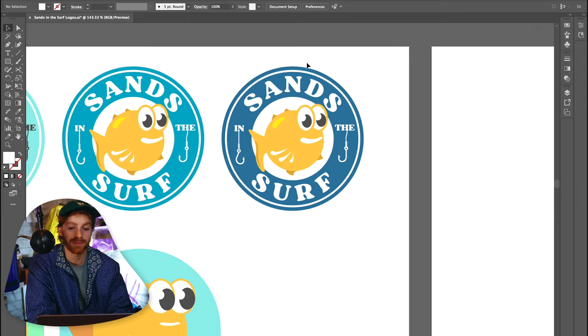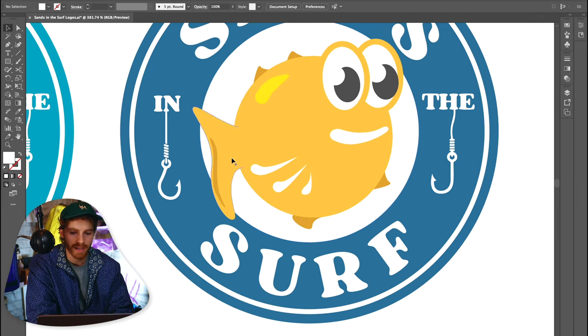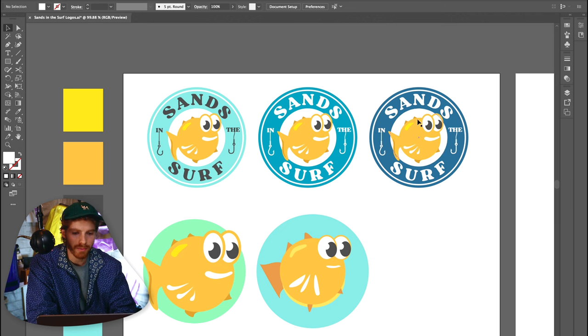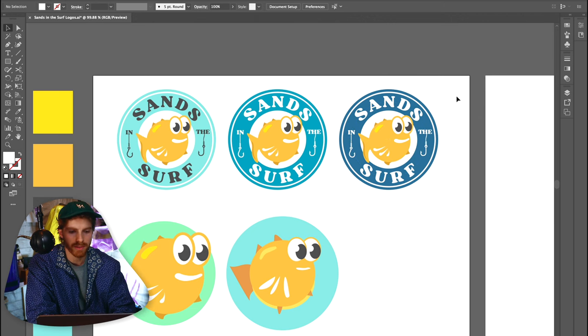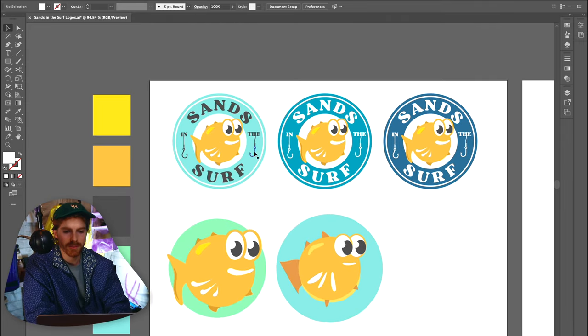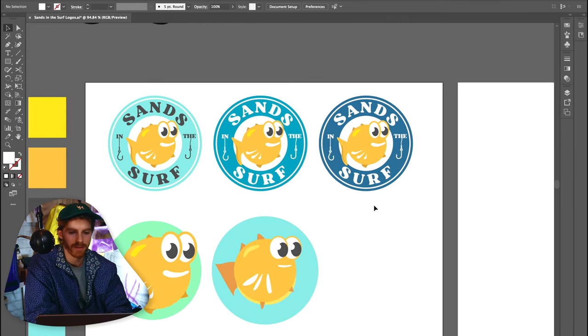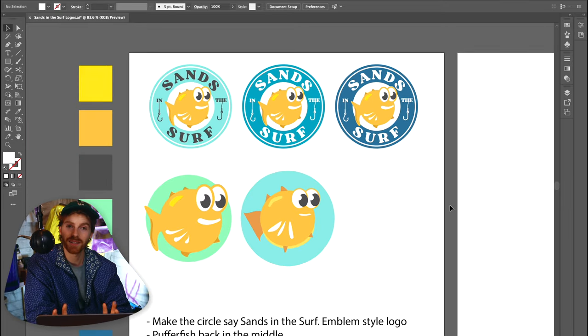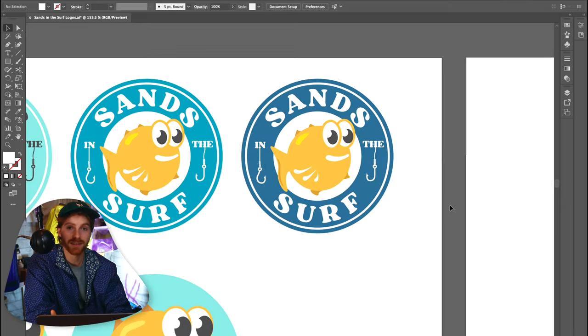I also put in these hooks coming out of the end and the V to fill in the space a little bit. I personally like the one with the most contrast — I love the blue color, it's very nautical. I've also got the inverted option and a lighter fun option in the middle. With that, I think we can call the puffer fish done — this would have been Sans in the Surf's final logo if he hadn't asked for four more.